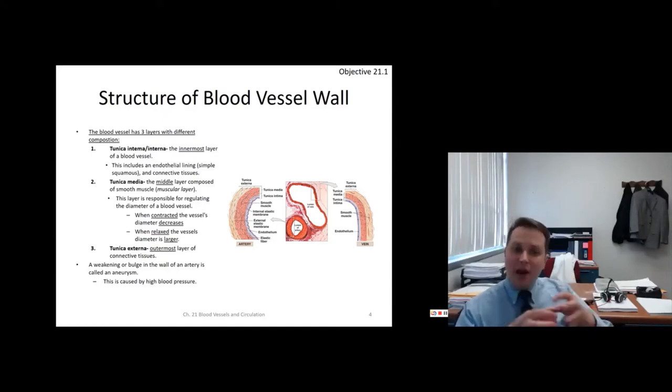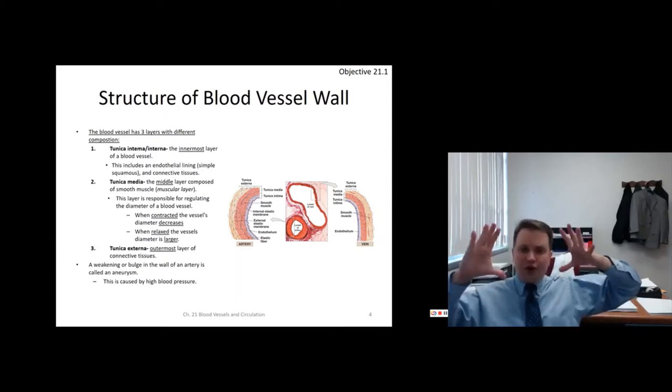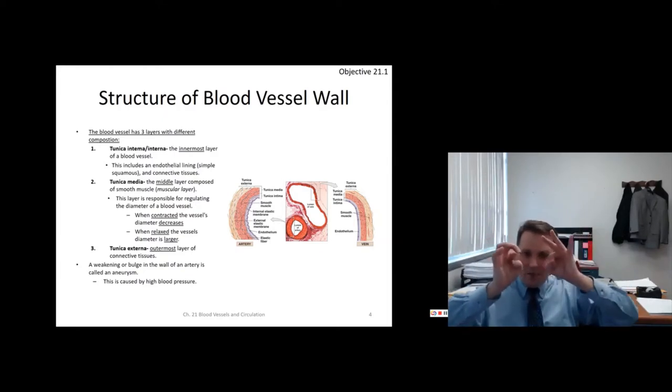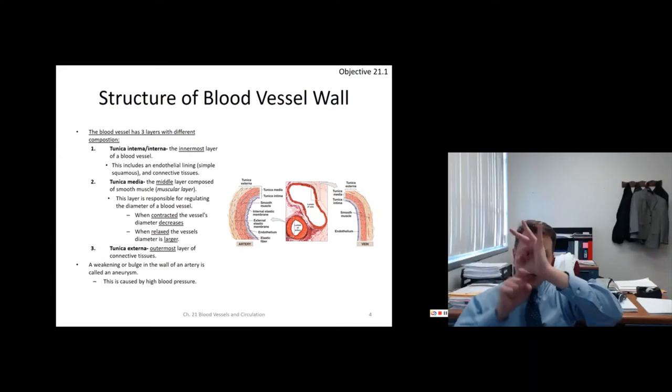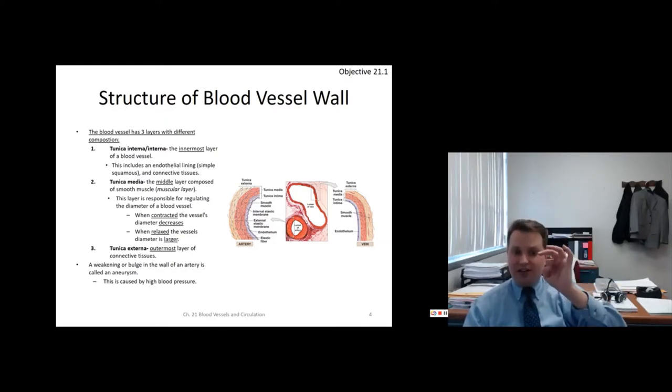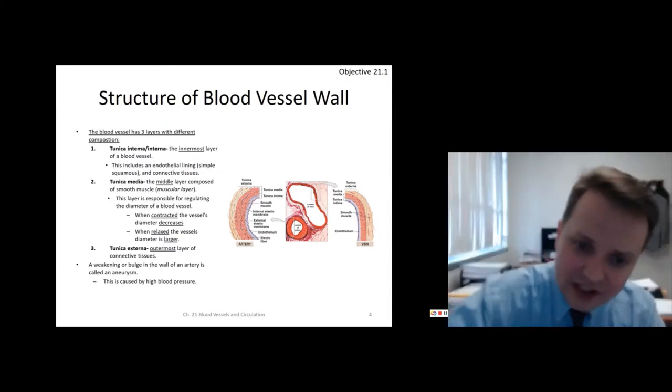The tunica media is the middle muscular smooth muscle layer. When these muscle cells contract, the blood vessel's diameter shrinks — the lumen gets smaller. When relaxed, the lumen gets bigger. The outermost is the tunica externa, sometimes called the adventitia — the outer connective tissue layer. Any time these three layers weaken, there's a bulge called an aneurysm, which can pop. You can be born with a defect to the vessel wall creating this weakness.